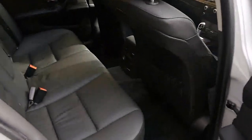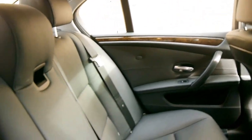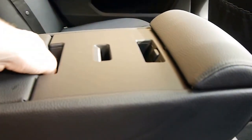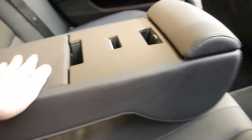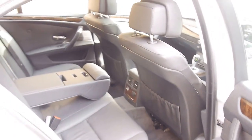The rear occupants are treated to leather, just the same of course. Rear air conditioning, power windows, large armrest with storage space — all to be expected from a 5 Series.